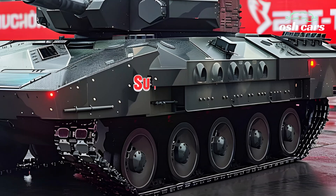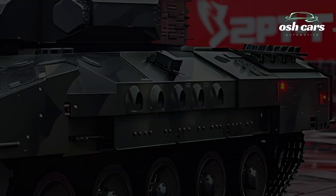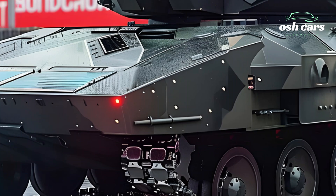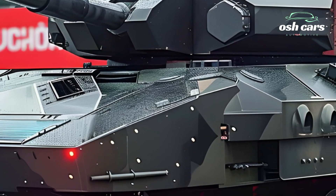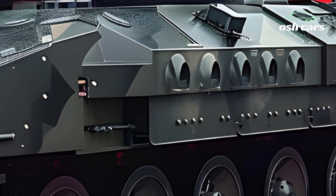Mobility is another standout feature of the BMPT. Powered by a robust engine and advanced suspension system, the vehicle can navigate a variety of terrains, from rugged landscapes to urban settings, with agility and speed. This mobility allows the BMPT to keep pace with main battle tanks and other armored units, ensuring cohesive and effective operations on the move.